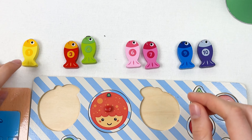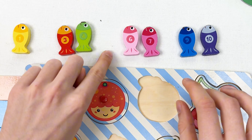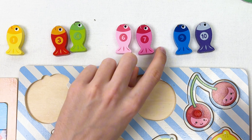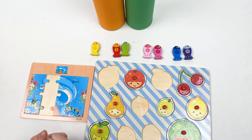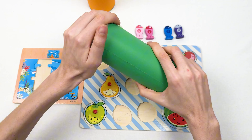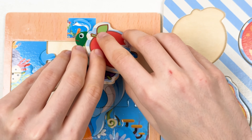Nine and ten — great! We only have two crayons left — the orange crayon and the green crayon. Let's take the green crayon, shake it, and open it. Here we have different puzzle pieces, a fish, and a lot of fruits — three fruits!